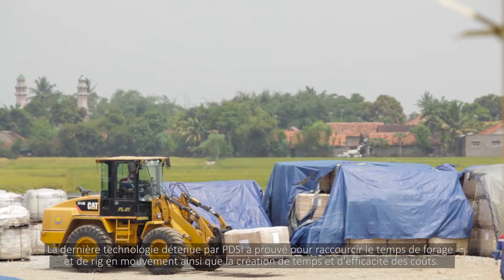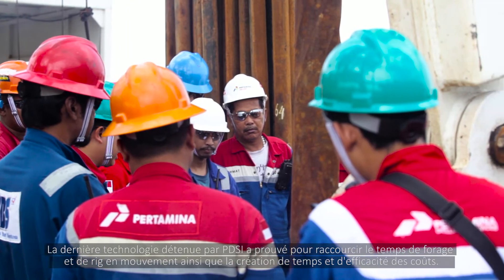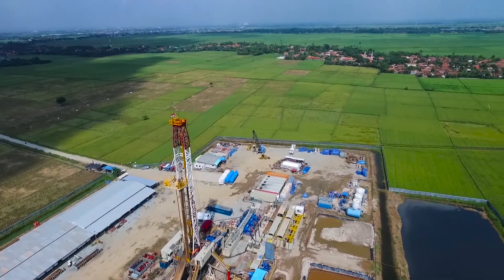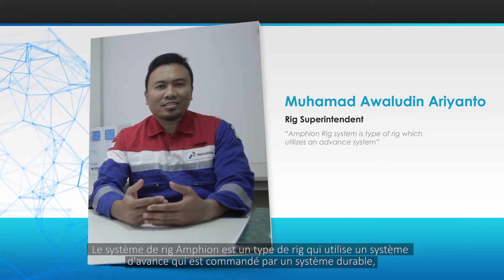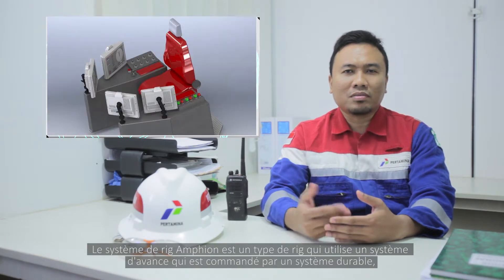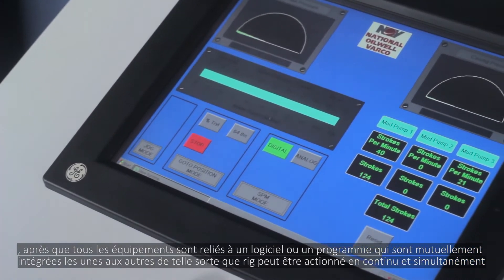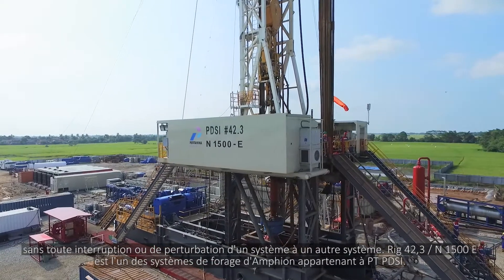The latest technology owned by PDSI has proven to shorten the drilling time and rig moving, plus creating time and cost efficiency. The amphion rig system is a type of rig which utilizes an advanced system controlled by a sustainable system, whereupon all equipment is linked to a software or program mutually integrated with one another so that the rig can be operated continuously and simultaneously without any interruption or interference from one system to another.